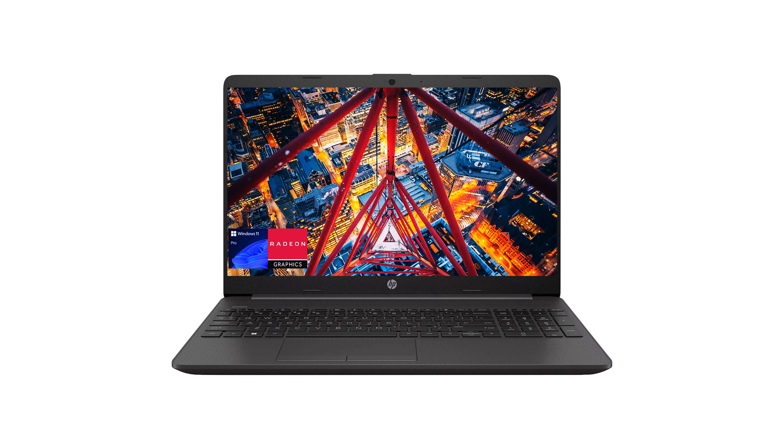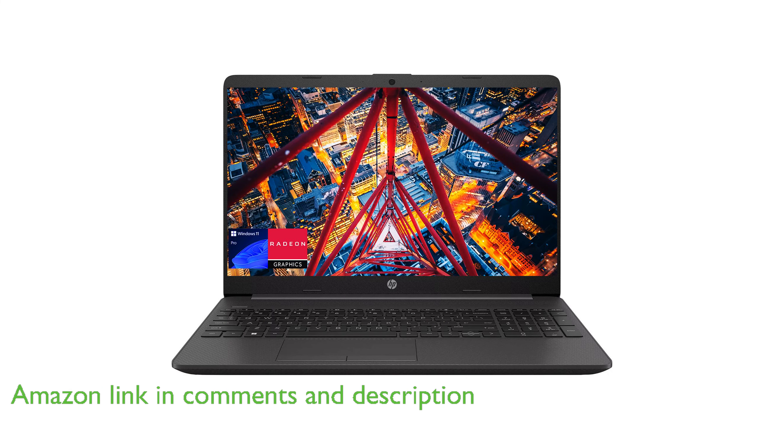The HP 15.6-inch G8 business laptop is powered by a Ryzen 5 5500 6-core processor, which can reach speeds of up to 4 GHz, providing a smooth and responsive computing experience.